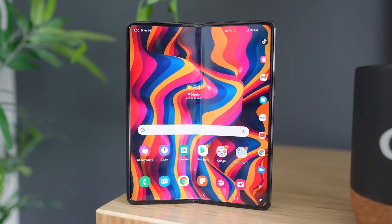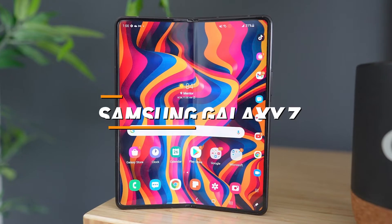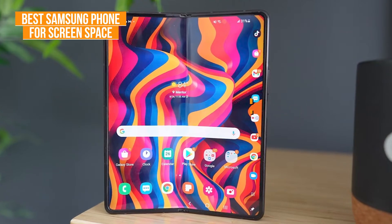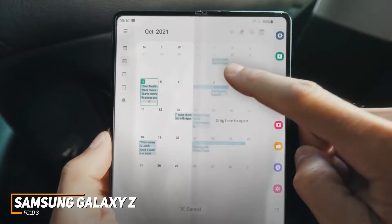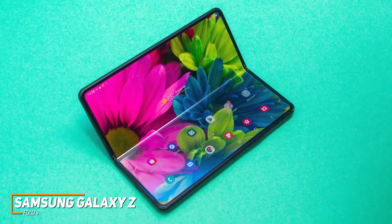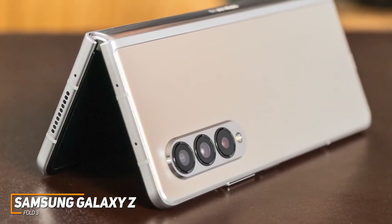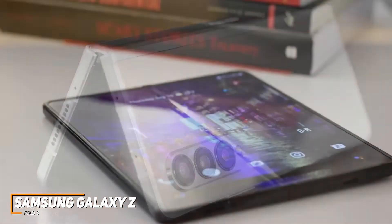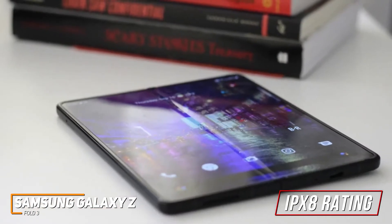Some users might be looking for a powerful, high-quality smartphone that can provide ample screen space for working or consuming content. The Samsung Galaxy Z Fold 3 is my choice as the best Samsung phone for screen space in 2022. Samsung's Galaxy Z Fold 3 has an innovative foldable design with a significantly more robust build than previous models. It offers comparable screen real estate to some tablets and enough power to handle processor-intensive tasks like mobile gaming. It has a durable armor aluminum body and an IPX8 water-resistance rating to protect against splashes, but it's not dust-resistant.